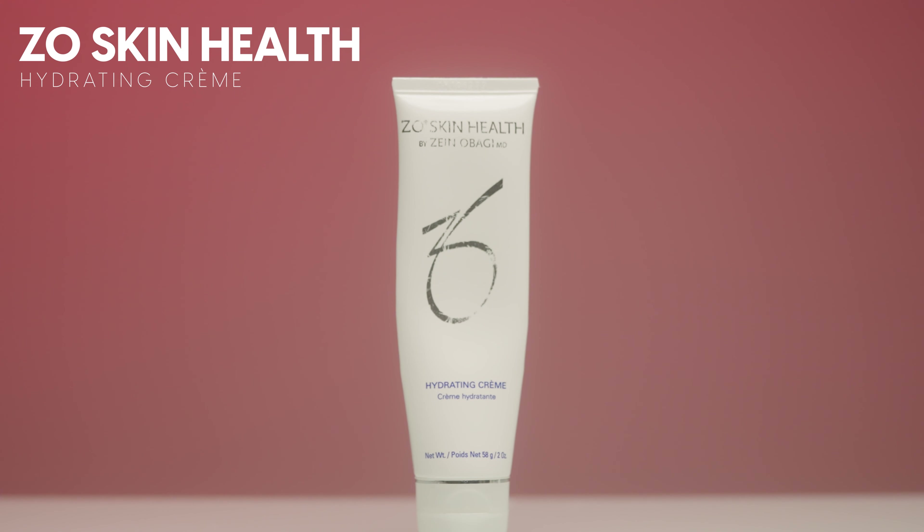The next moisturizer is by Zoe Skin Health — their Hydrating Cream. I've run through a lot of my favorite moisturizers lately and this one is really, really good. When I got some laser treatments and facials, I would use this cream during recovery. It's great for sensitive skin or any skin irritation. It doesn't have any overly extra ingredients — just a really good, nourishing, hydrating, simple, basic cream. I would 100% repurchase this next time I go in for laser treatments because it healed my skin so nicely.